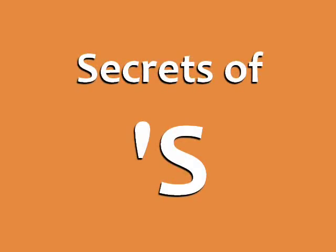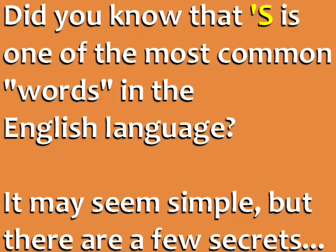Secrets of Apostrophe S from EspressoEnglish.net. Did you know that apostrophe S is one of the most common words in the English language? It may seem simple, but there are a few secrets to using and pronouncing it perfectly.